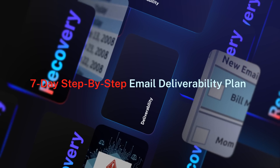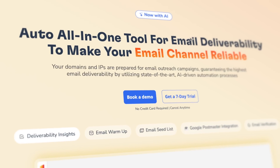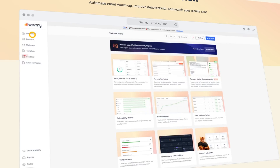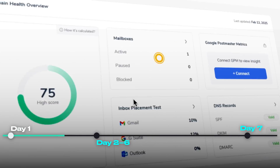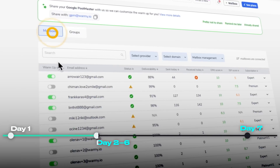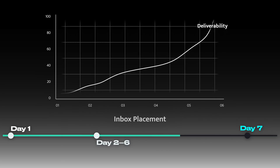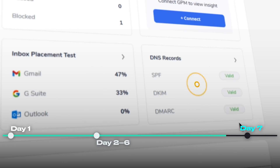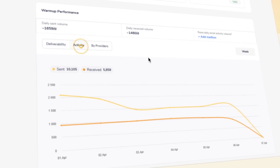Here's a seven-day deliverability recovery plan you can follow to start improving your inbox placement fast. One of Warmi's biggest strengths is how quick it is to get started — you can connect and prepare everything in about 20 minutes, and they have an interactive tutorial video for each step. On day one, you connect your email account to Warmi, run the deliverability test, and start the AI warmup immediately. Days two through six, Warmi automatically keeps sending safe, human-like emails in the background to build your domain reputation while you make SPF, DKIM, and DMARC fixes. On day seven, you review your results.